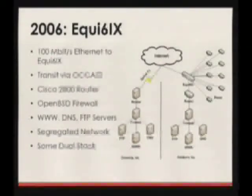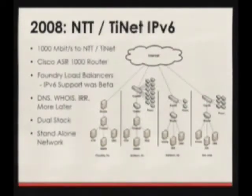In 2006 we got rid of the WorldCom circuit and switched to the Equinix IX, which I think was in beta at the time, so we were maybe one of their first customers. This gave us an opportunity to not only get fast V6 transit but also to peer with people. The service was basically the same — OpenBSD firewall, same web servers, segregated networks, some dual stack, but really separate from our production network. We were still afraid that V6 was going to break our really important stuff on V4. It wasn't until 2008 that we really embraced V6.